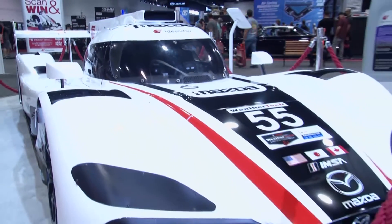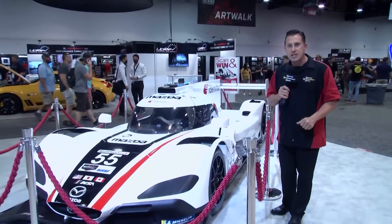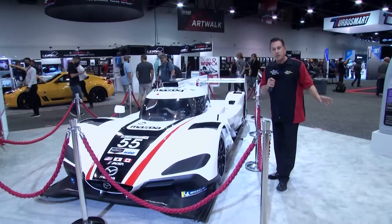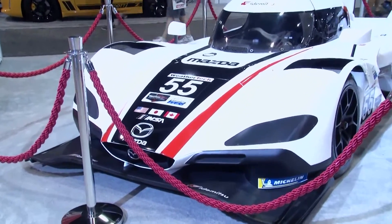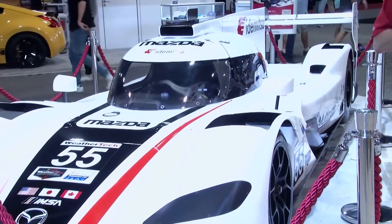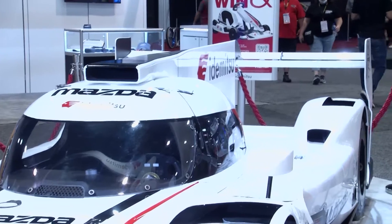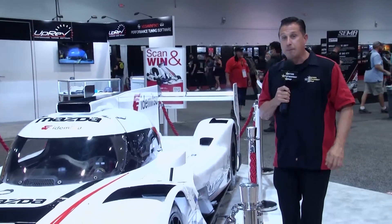This is the Mazda RT24P. It runs in the WeatherTech Sports Car Series. It's an LMP2 car, and it is born out of a partnership between Mazda and Multimatic. It originally started out as a Lola. It has been ever-evolving, and in 2019 it finally got its first win at Watkins Glen, kicking off a three-race win streak called the Mazda Summer. After the 2020 pandemic, it won the 12 Hours of Sebring, making it a sports car immortal.